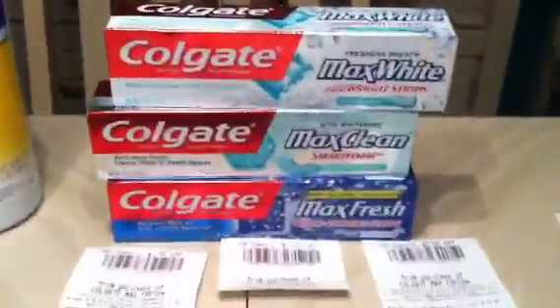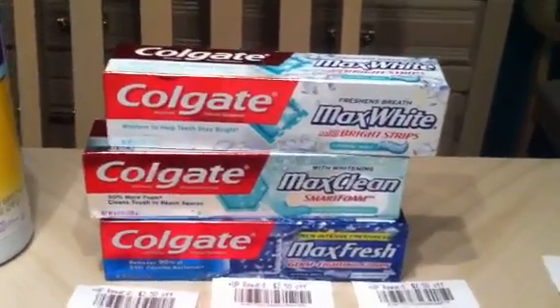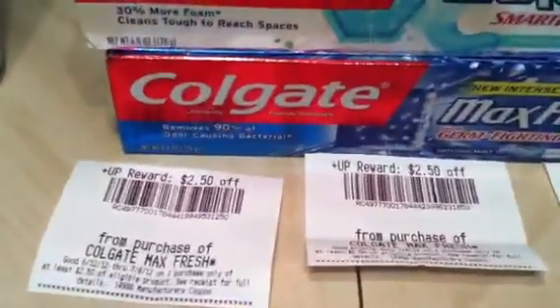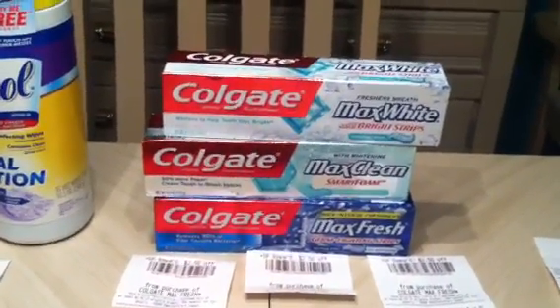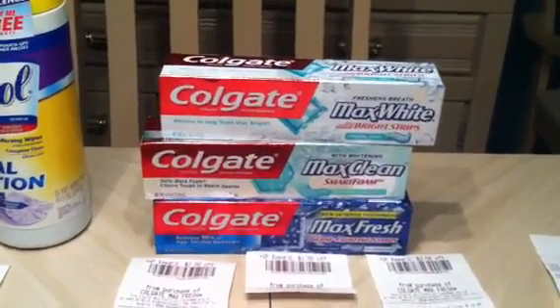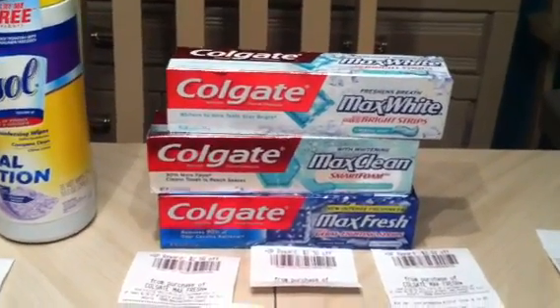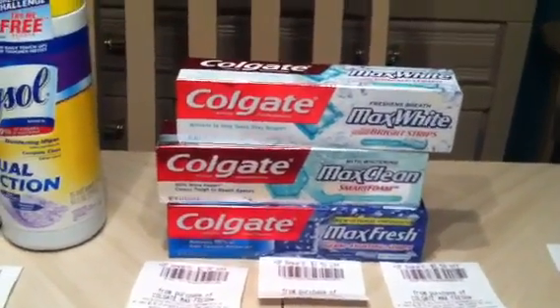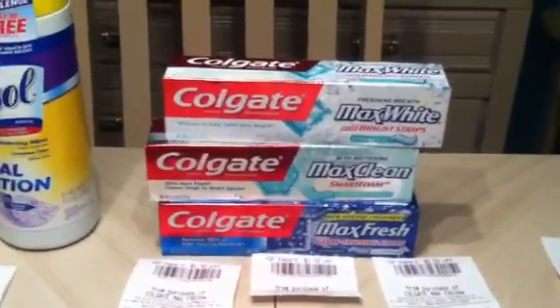So the Colgate — Max Clean, Max White, Max Fresh. These are $2.99, and for each one you get a $2.50 plus-up reward. There were $0.50 coupons that came out today that would make these just free, but there was also a $0.75 manufacturer coupon — there's a printable and one from the 6/3 Smart Source, which is the one I used. So essentially for each one of these it was a $0.26 moneymaker times three, about $0.78 moneymaker total. Pretty good.